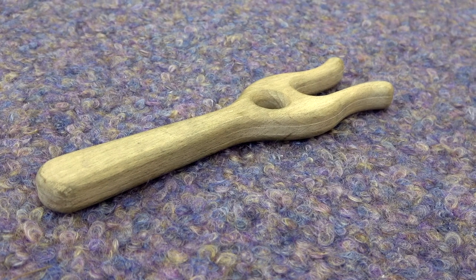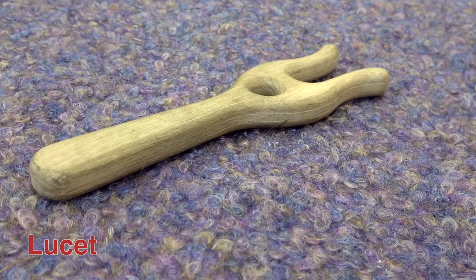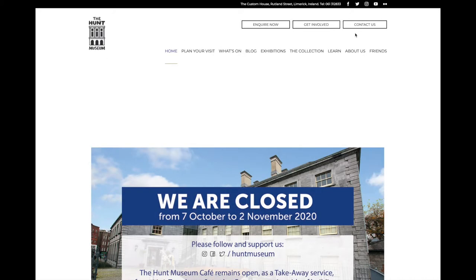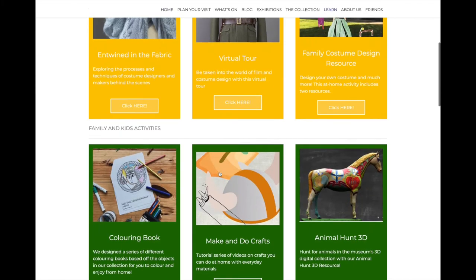Vikings created cord to tie objects to their belts. To do this they used a lucet like this. Have a go at making your own lucet cord using our online tutorial video on the Hunt Museum website. You can access it on the Make and Do section of the Museum from Home page. Pause the video here and have a go.